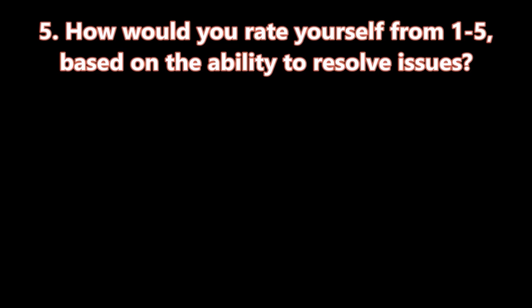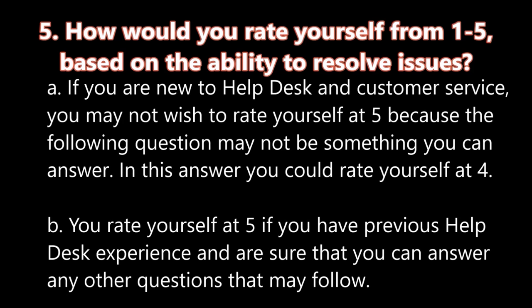Question number five: How would you rate yourself from one to five based on the ability to resolve issues? A. If you are new to help desk and customer service, you may not wish to rate yourself at five because the following question may not be something you can answer. You could rate yourself at four. B. You can rate yourself at five if you have previous help desk experience and are sure that you can answer any other questions that may follow.